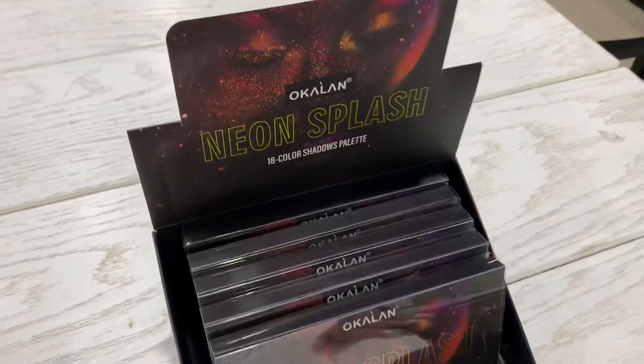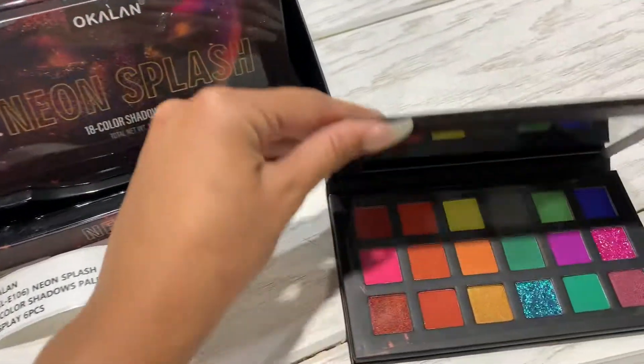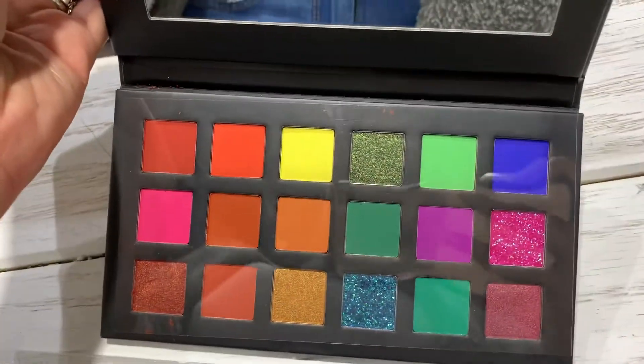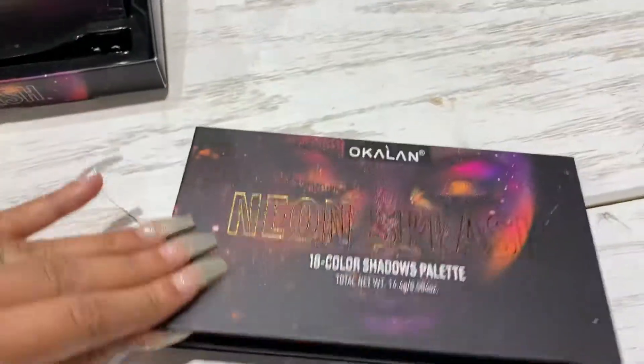As you can see here, six pieces, and these are the 18 different colors that you have on the inside. You have some neon colors, some browns, reds, purples, and pinks. This is the presentation of the palette right here.